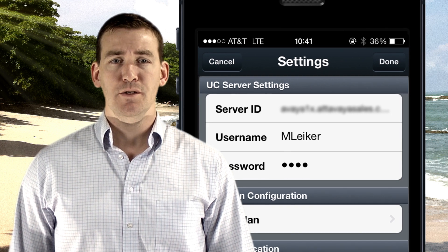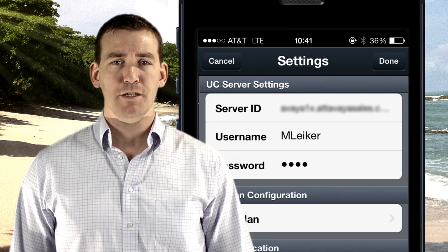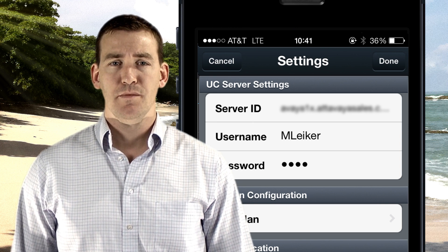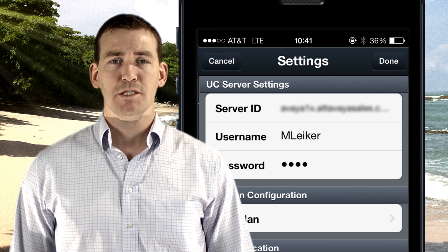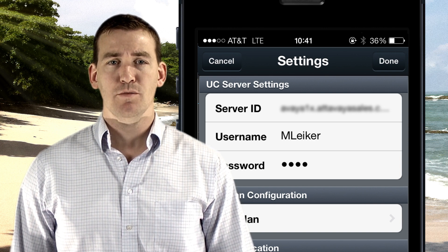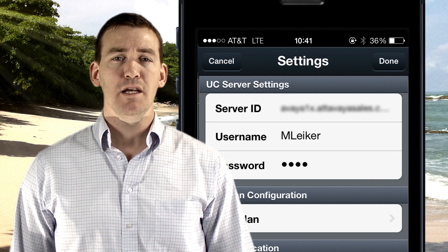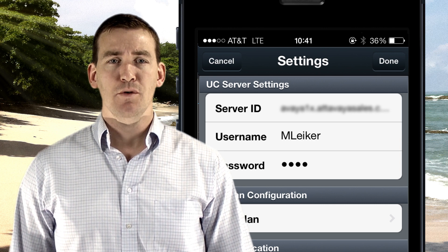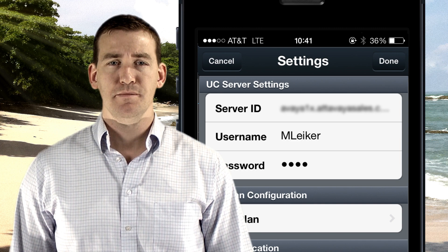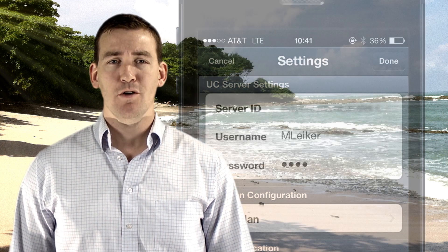If you don't know your server ID, username, and password, get it from your manager. You'll need this information to complete your 1x Mobile setup. If you use the Avaya 1x Portal application, your username and password is the same on the 1x Mobile. The server ID is your server address — for example, the one I use is avaya.avayasales.com. And that's it. You're now mobile.